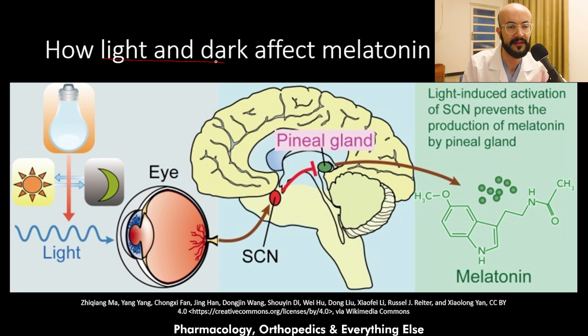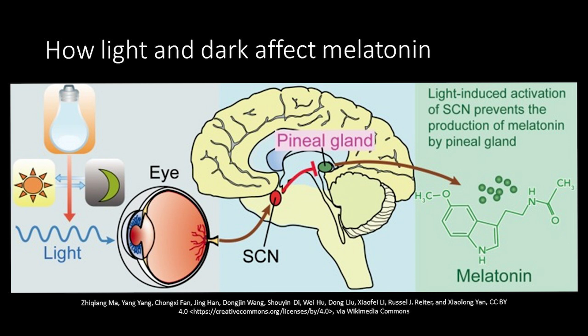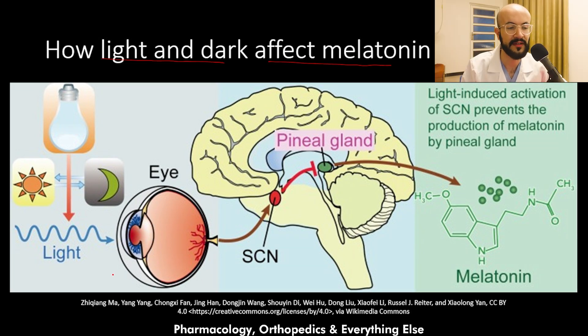To explain how light and dark affect melatonin production, there is a circuit between the eye, the suprachiasmatic nucleus in the hypothalamus, and the pineal gland. When there is a lot of light in the environment, this leads to activation of the suprachiasmatic nucleus to decrease the production of melatonin in the pineal gland.